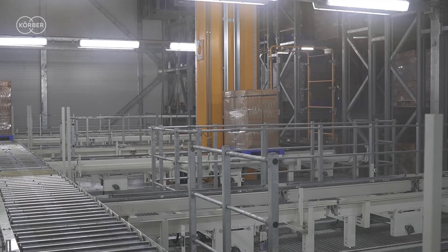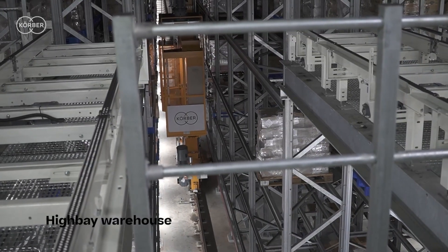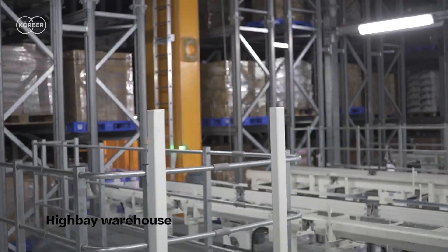We started working on a deep freeze warehouse to reduce energy consumption. We worked on designing a concept consisting of a minus 25 degrees automated high bay warehouse with five 30-meter tall automated storage and retrieval machines — ASRS stacker cranes.